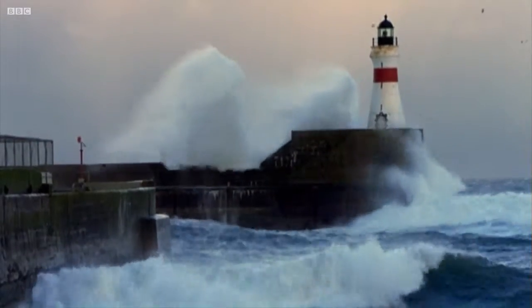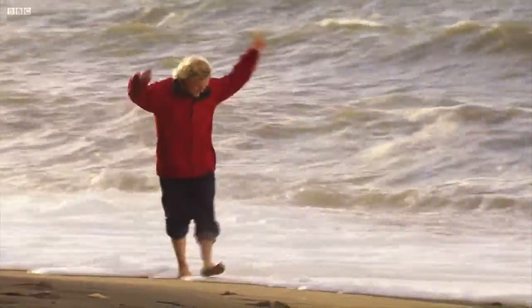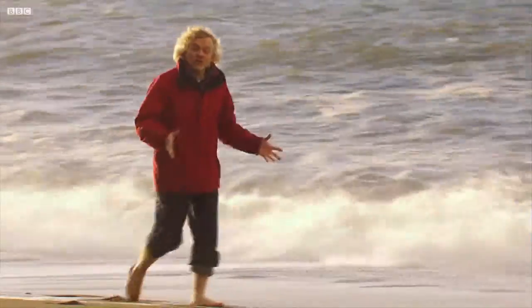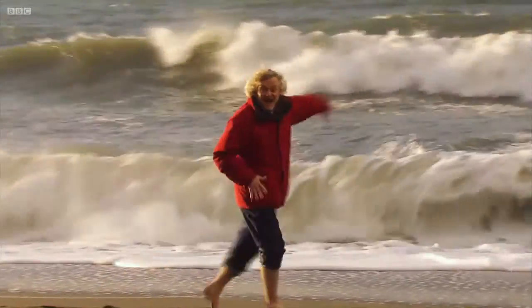Britain can be a very stormy place, and big storms can mean big waves. The Cornish coast gets our biggest breakers, where 10-metre monsters have been recorded. But not all waves are equal — there are different sorts, as well as different sizes, all created by a complex interplay of wind and sea.